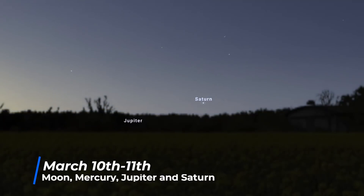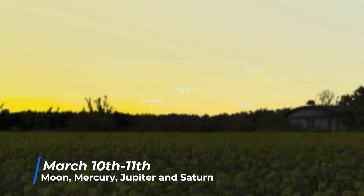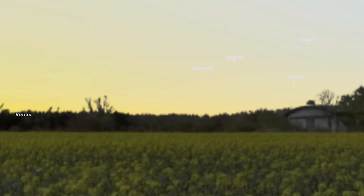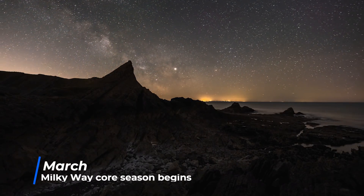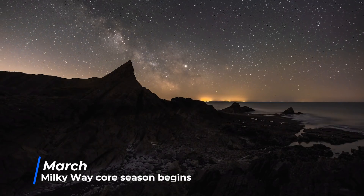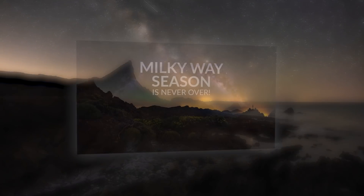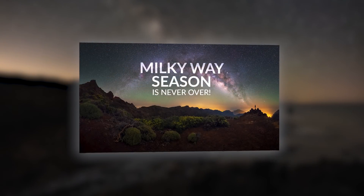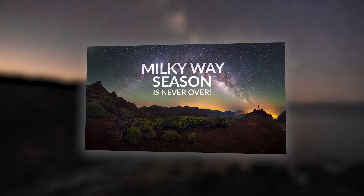Between the 10th and the 11th, a thin crescent moon passes by Saturn, Jupiter, and Mercury in the eastern morning skies. This is also the time of year that Milky Way core season begins. If you want to find out more about how to find the Milky Way from either the northern or southern hemisphere at any time of year, check out my video about finding the Milky Way all year round.